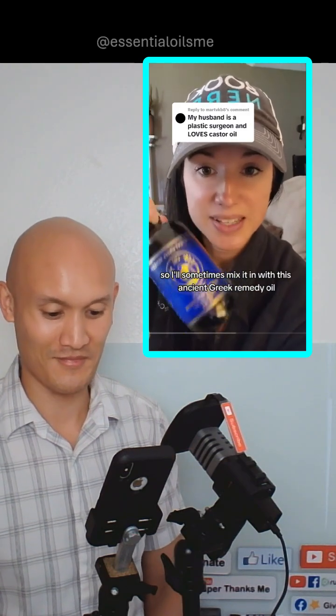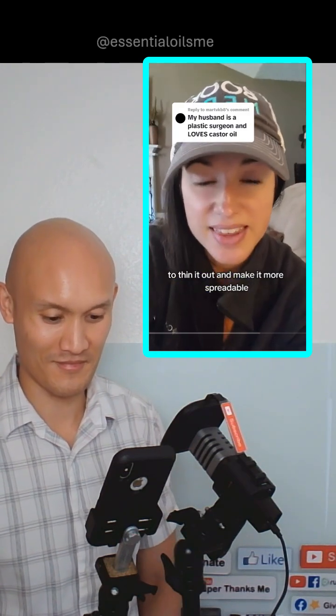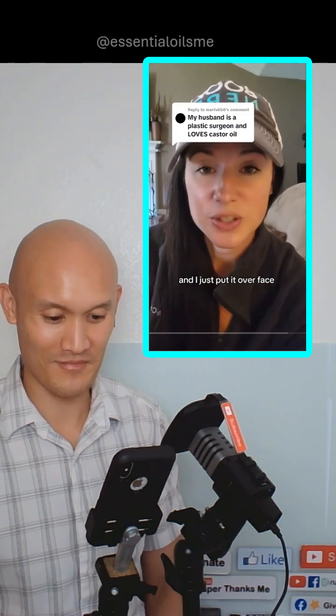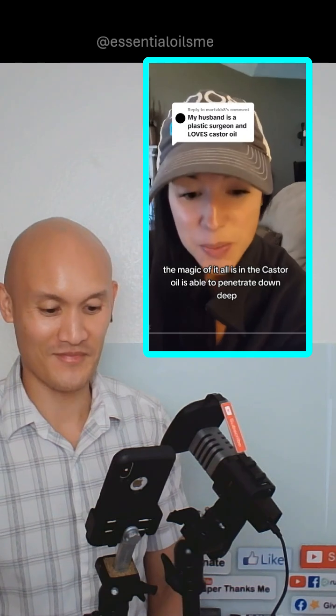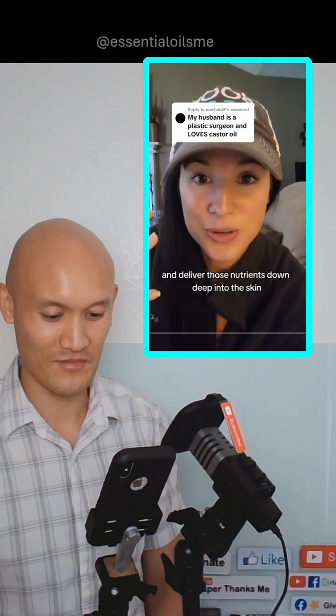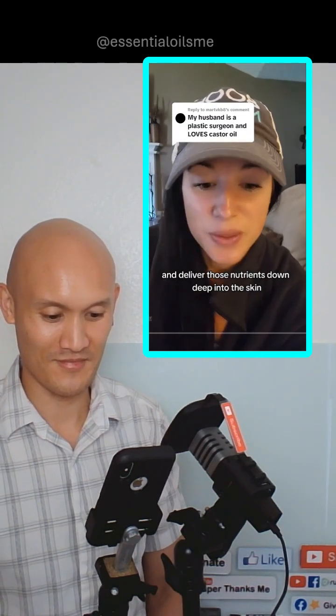It's a little thick. The castor oil makes it a little thick, so I'll sometimes mix it in with this ancient Greek remedy oil to thin it out and make it more spreadable. I just put it over my face, neck, and chest. The magic of it all is in the castor oil — it's able to penetrate down deep and deliver those nutrients deep into the skin. And when you pair it with those other things, it's just magic.